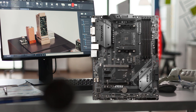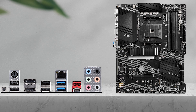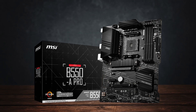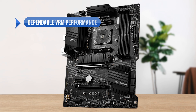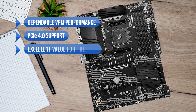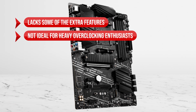But it does add features buyers might not need. Many users simply want stable performance for gaming or productivity while keeping costs low, so they can allocate more of their budget to a stronger GPU, cooling, or storage. For those users, the MSI B550A Pro remains the smarter choice. What I like is the dependable VRM performance, the PCIe 4.0 support, and the excellent value for the price. On the downside, it lacks some extra features and is not ideal for heavy overclocking enthusiasts.